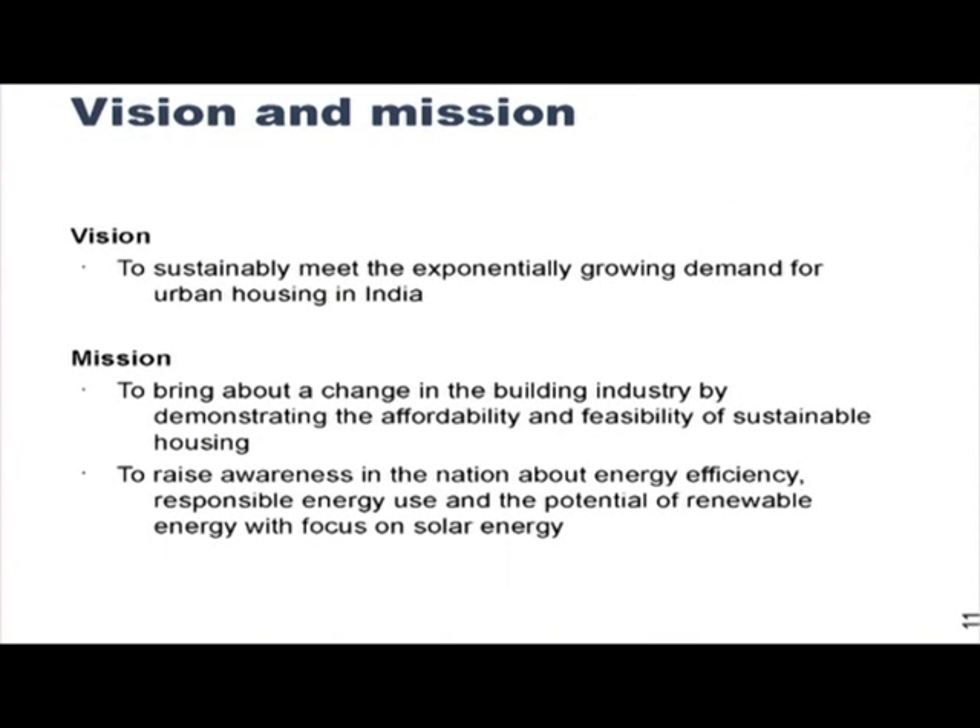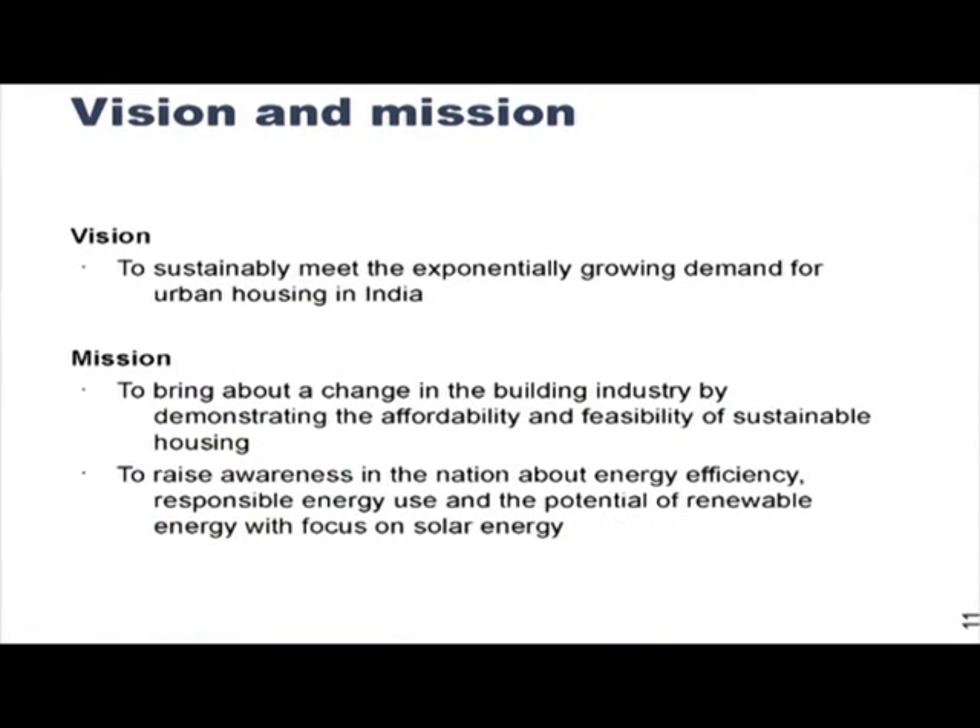We are trying to achieve this by bringing about pressure on the building industry. We will try to get a good narrative going in the entire nation, and if the building industry feels that there is enough interest and scope for green buildings, then we hope they will take some action. Secondly, we want to raise awareness about energy efficiency, responsible energy use and the potential of solar energy.